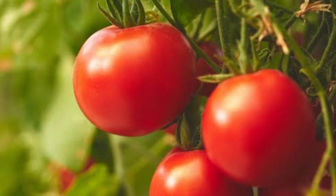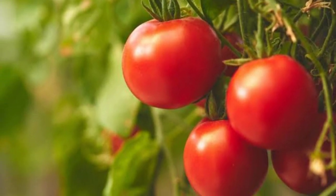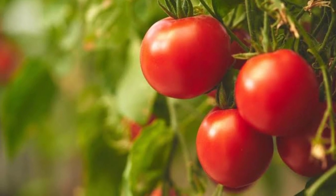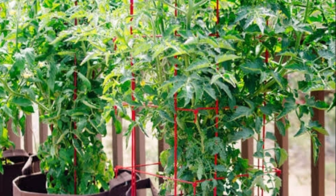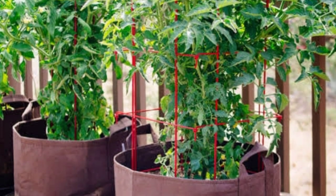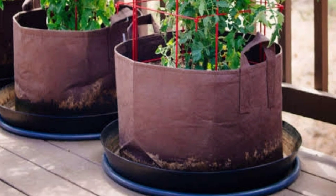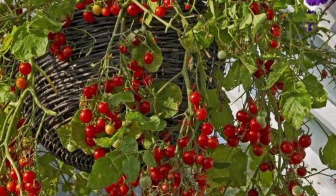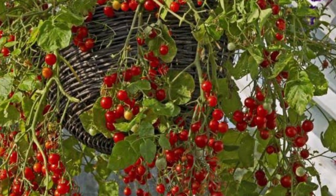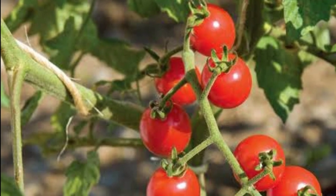Growing tomatoes in containers is easy and incredibly satisfying. Most tomatoes are happiest in big containers and will need staking or a tomato cage. This support keeps the heavy fruit from bending and breaking the vines. If you are buying tomato seedlings, look for short, stocky plants that do not have blossoms yet. Keep in mind the larger the tomato variety, the bigger the pot it will require.